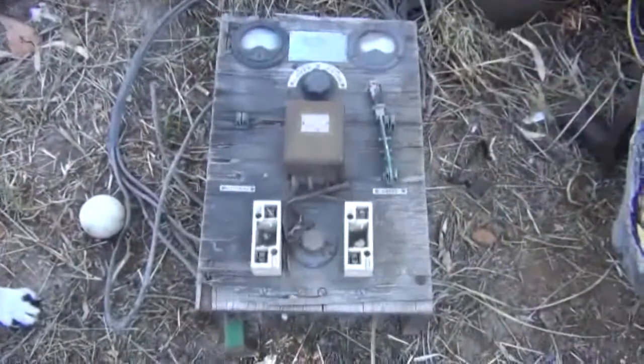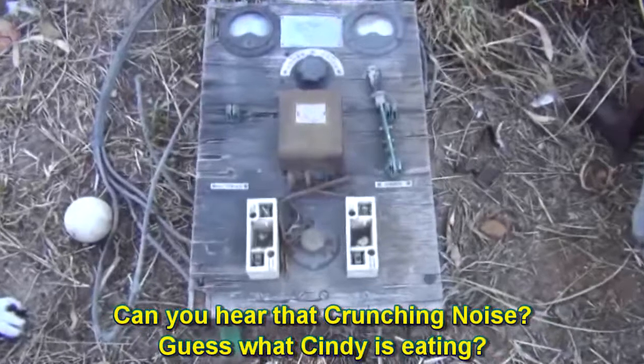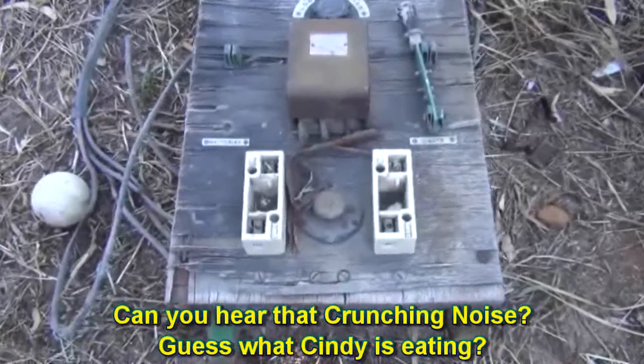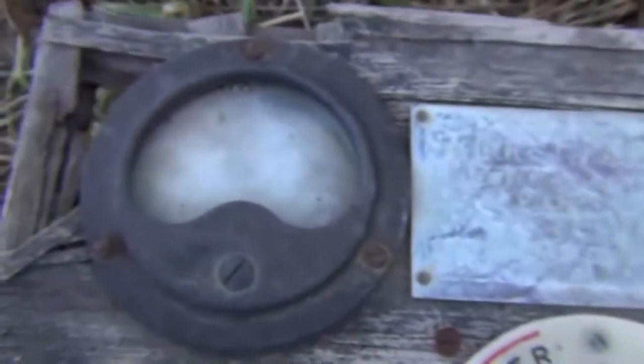Just down here — obviously someone's doing a big clean out — and this is a really, really good find. It's an old switchboard, HD XFH I think. There's the instrument panel, the old turning knob, and another instrument gauge. Yeah, that's a nice find.